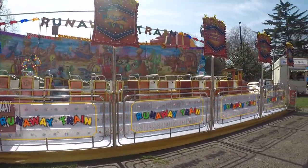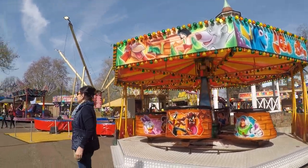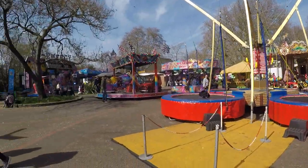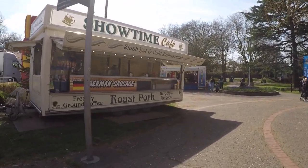We've got this gorgeous runaway train — how much is this? Three quid, wow, to ride on this machine. Junior Waltzer — we saw that at Cromer last year. And we're back to the bungees again, so we've come full circle. We're back at the High Energy now.